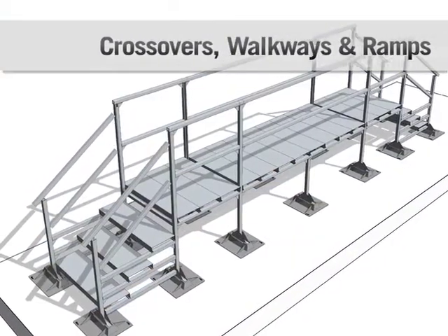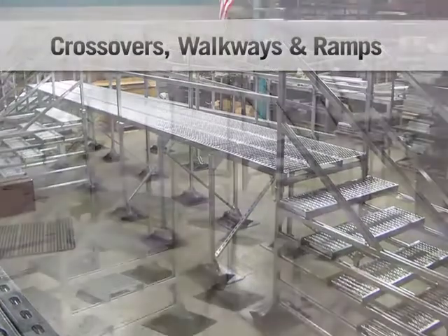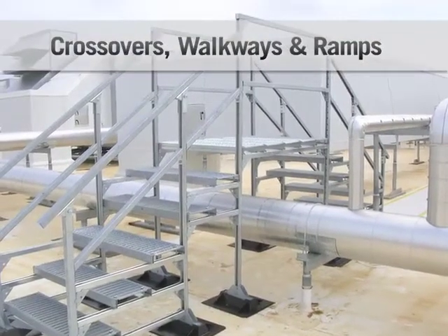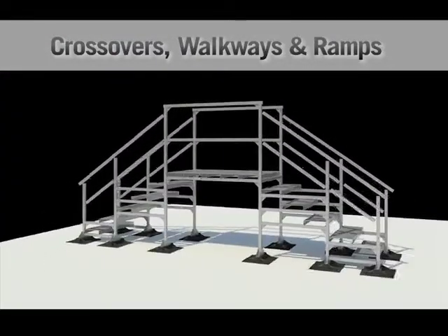Crossovers, walkways, platforms, and ramps: designed to provide access over piping, duct, equipment, and high or lower areas of the roof surface. These can be made to specific width, length, and height requirements.